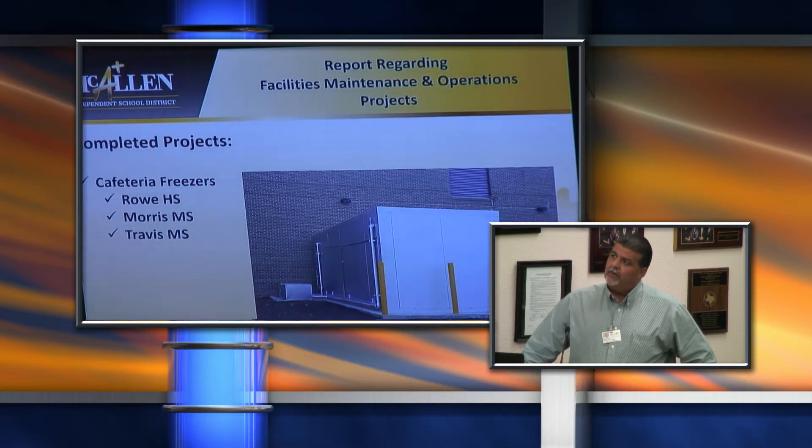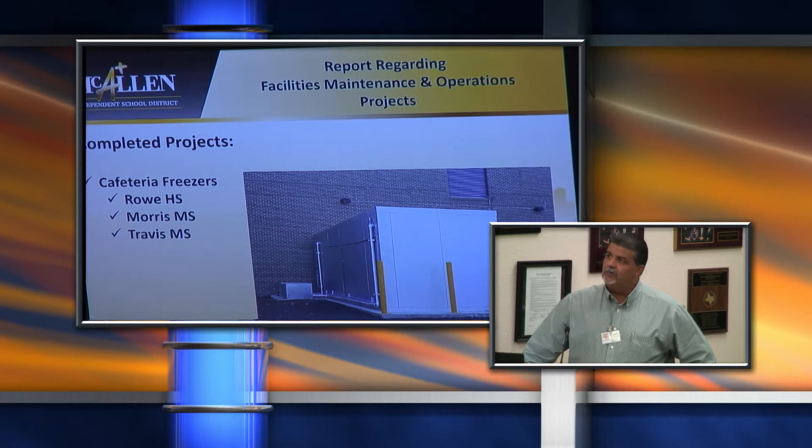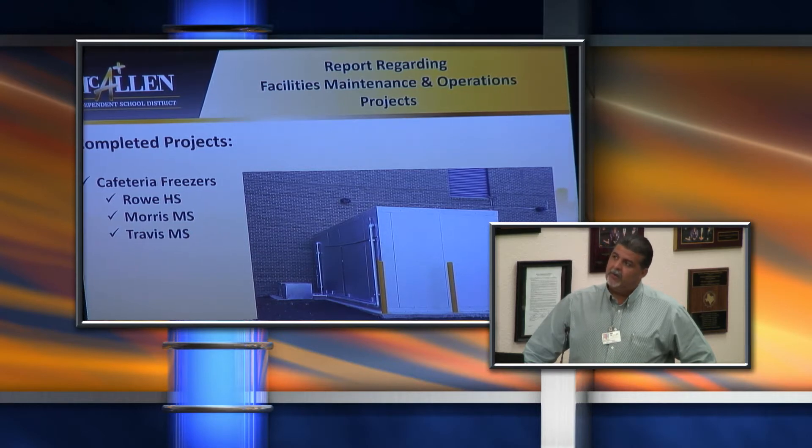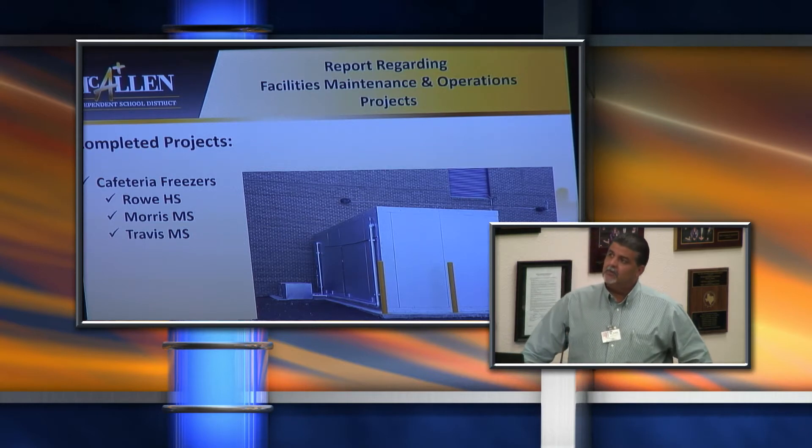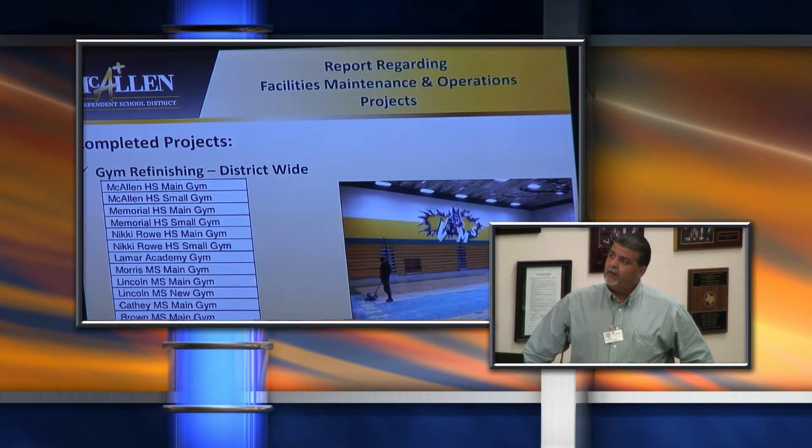We also had three cafeteria freezer coolers installed at three different campuses: Roe, Morris, and Travis. FMO did all of the electrical in-house from the building to the panel boxes going out to the freezers. The only thing pending on that is the fencing that goes around them, but they're already fully operational. We also had the refinishing of the district gyms district-wide. That was done prior to school starting towards the end, and all of them have been completed.